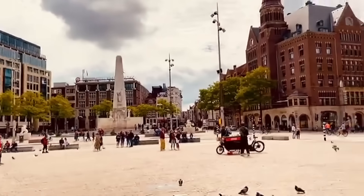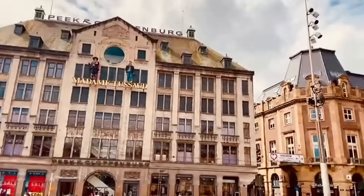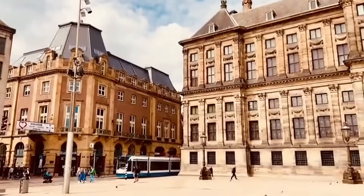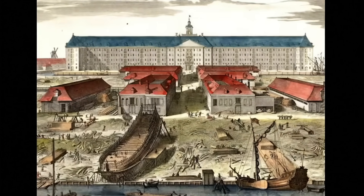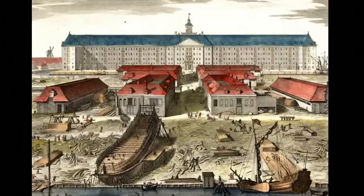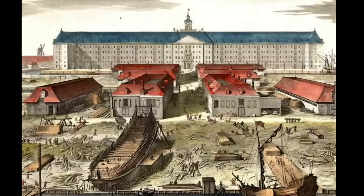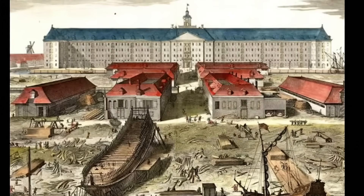While many see the Dutch as a homogenous group, modern genetic studies tell a very different story, one filled with ancient migrations, unexpected influences, and the remarkable impact of geography on human history. What's fascinating is how these genetic stories connect the Dutch to some of the most significant events in Europe's history, from the Neolithic farming revolution to the bustling trade networks of the Dutch Golden Age.